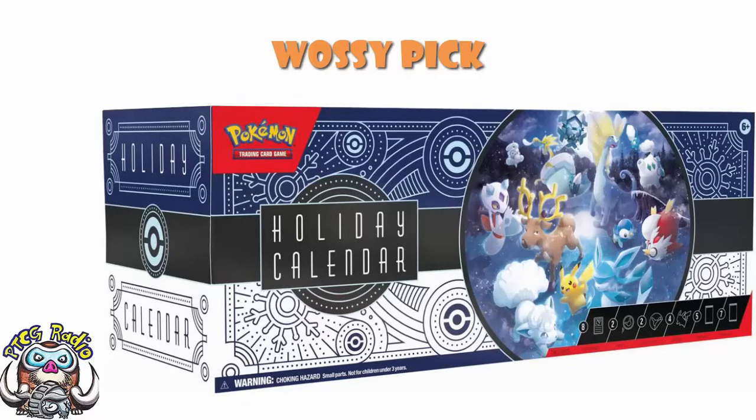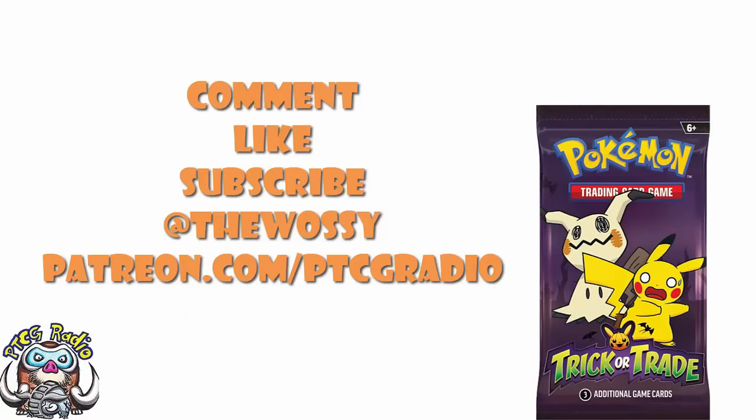Right, there we go, ladies and gentlemen - those are the products that are out now or coming out very soon that you should be focused on. Now it's over to you guys. Tell me how excited you are, tell me if there are any picks I missed. Go nuts in the comment section, but be nice! Make sure you like this video, subscribe to this channel, follow me on Twitter at TheWossie. Please do consider checking out patreon.com/ptcgradio where you can support the channel and get some bonus podcasts. And of course, look after yourself till next time. Thank you very much for watching - my name's Ross and you've been watching PTCG Radio.